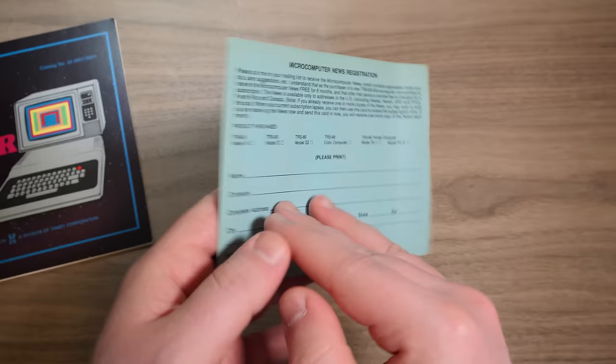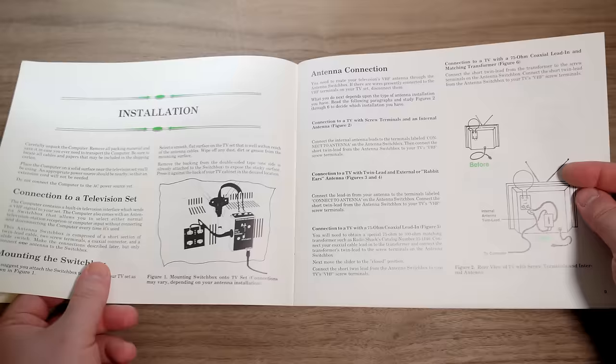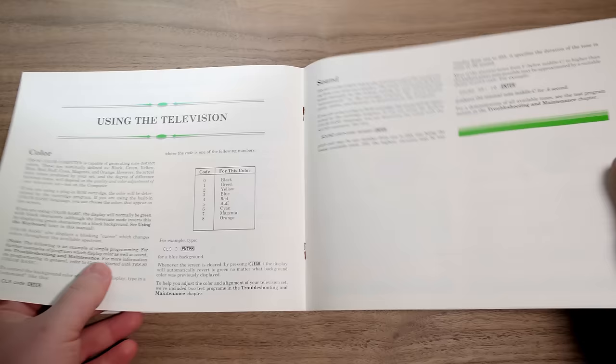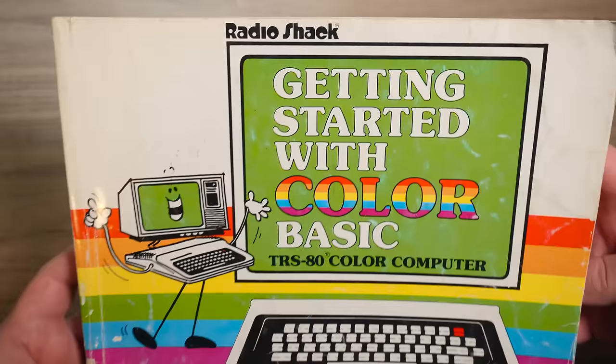Beyond the computer itself and required cables, inside the box is a registration card offering a six-month subscription to Radio Shack's Micro Computer News periodical, and a TRS-80 Color Computer Operation Manual with 31 pages printed in not quite color but not fully monochrome either. It's a rather pleasant set of instructions, covering the essential setup steps, common use case scenarios, and elementary troubleshooting, along with introducing the owner to the very concept of personal computing at home. It even lists the pinouts for each of the inputs and outputs around back, and comes with a small assortment of test programs to type in.